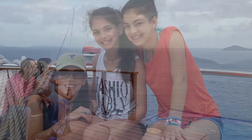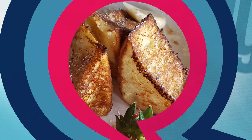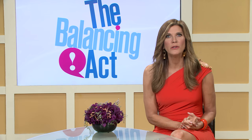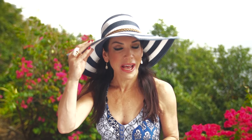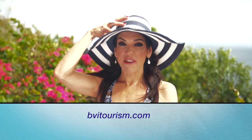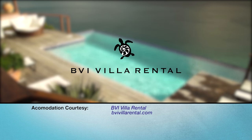What a trip. We had an amazing family vacation — truly something for everyone. No offense to our beautiful studio and fantastic crew, but what a gorgeous destination. I wonder if I'm ever going to see my co-host again. Well, Julie, I have to admit, I'm not sure I'm ever going to come back. Stay right where you are — I'm getting on a plane right now. For more information, go to bvitourism.com or check out our website, thebalancingact.com. Accommodations at Villa Aja, Trunk Bay Tortola, provided by BVI Villa Rental. Bye-bye from paradise.